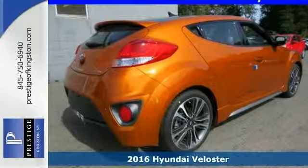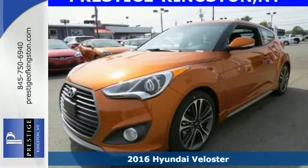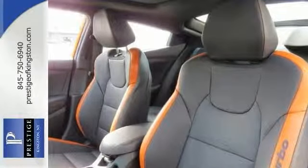Here's a fun-to-drive 2016 Hyundai Veloster. If you want to zip around in sporty comfort, this Hyundai is the right choice. Features include the turbocharged engine, brake assist, and electronic stability control.